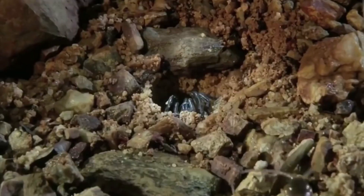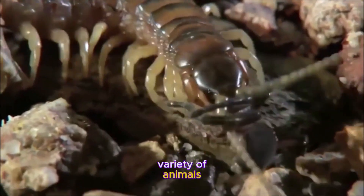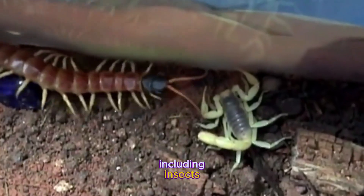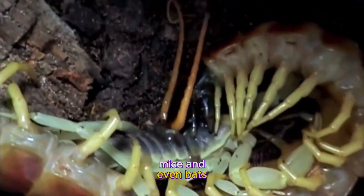But don't let its number of legs fool you. This centipede is a fierce predator that can hunt and kill a variety of animals, including insects, spiders, frogs, lizards, snakes, mice, and even bats.